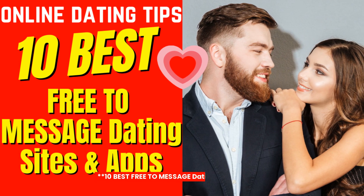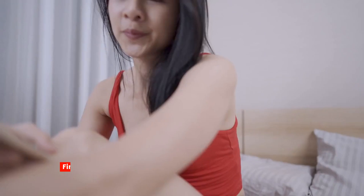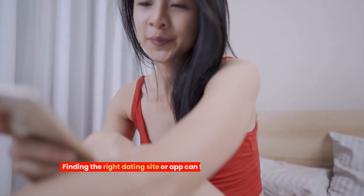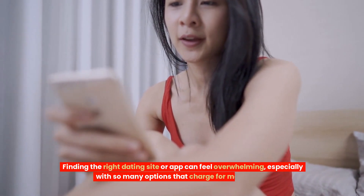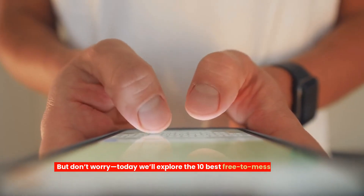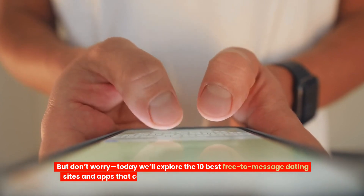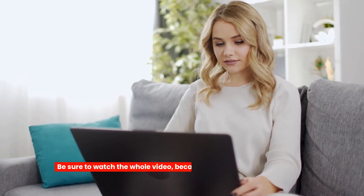10 best free to message dating sites and apps. Finding the right dating site or app can feel overwhelming, especially with so many options that charge for messaging. But don't worry — today we'll explore the 10 best free to message dating sites and apps that can help you connect without breaking the bank. Be sure to watch the whole video because there is a surprise waiting for you at the end.